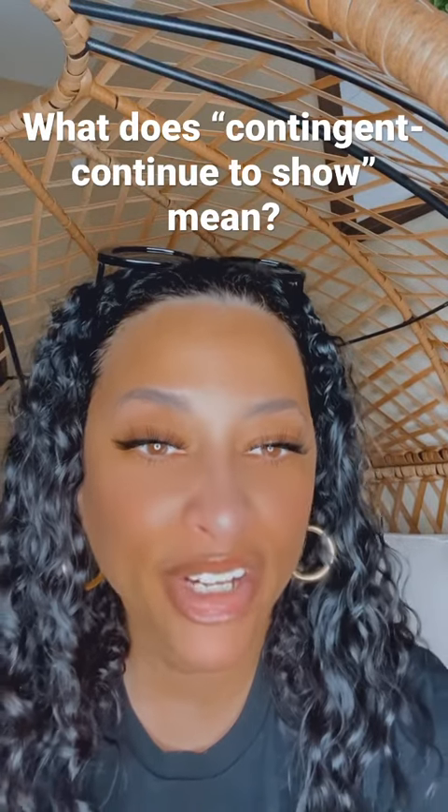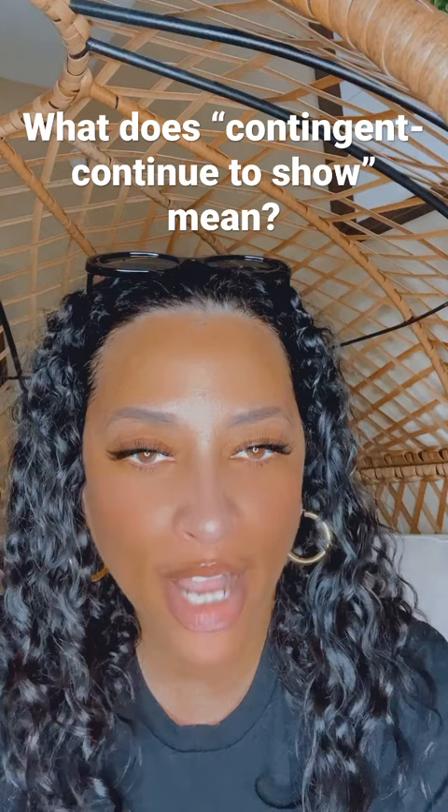Hey guys, I thought I'd hop on here and share a little bit of knowledge with you. So I had a client ask me to see a property that says contingent, continue to show.